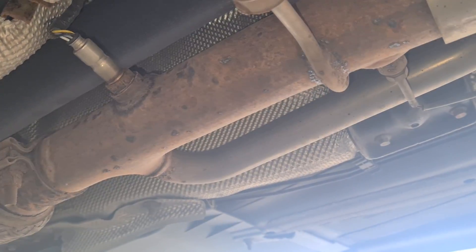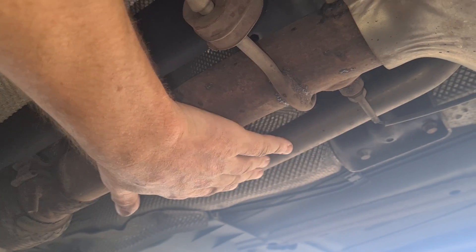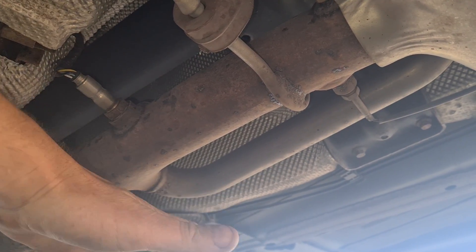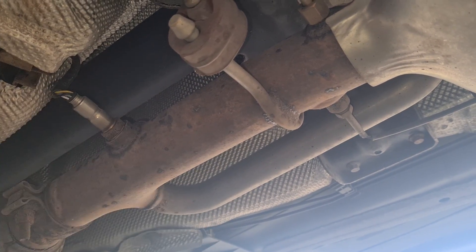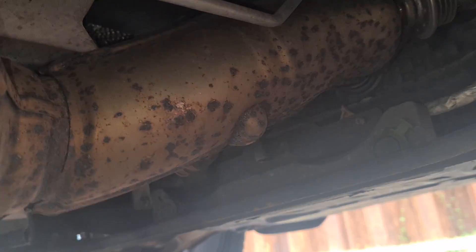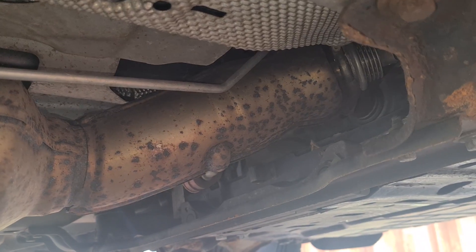One thing Land Rover could have done is put something here — a removable section between here and here. If they just put a removable section with a little filter in it, a serviceable item you can just take out, clean or replace and put back in, it should literally be a 10-minute job. But they've turned it into hours of torture — around £400 or so in labour to change it.